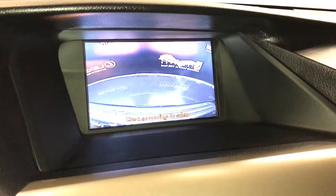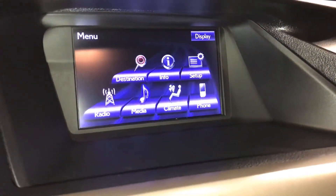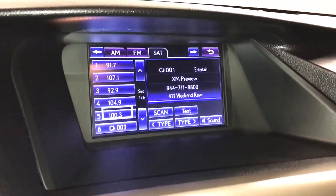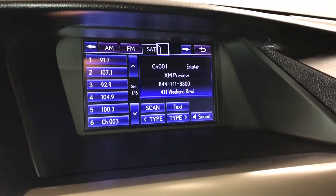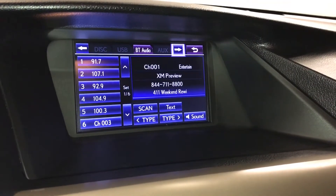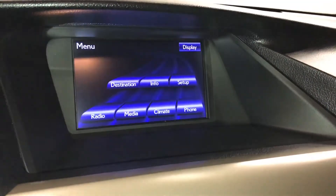Backup camera, side mirrors auto tilt down in reverse. 15-speaker Mark Levinson premium audio system with a rear subwoofer and 7.1 channel surround sound. AM, FM, satellite radio, CD, DVD, USB auxiliary, and Bluetooth.